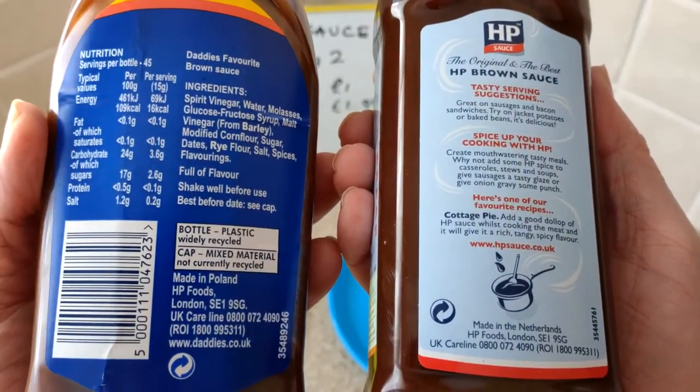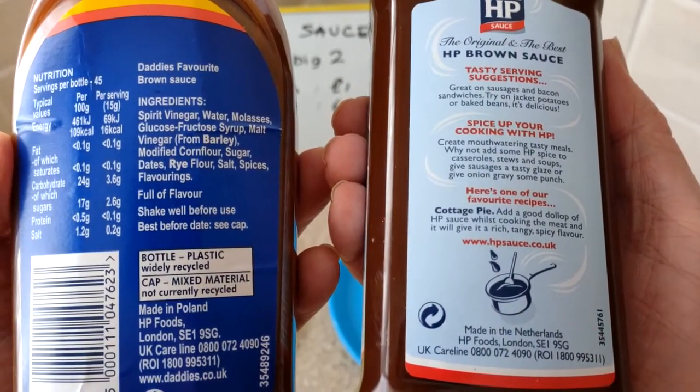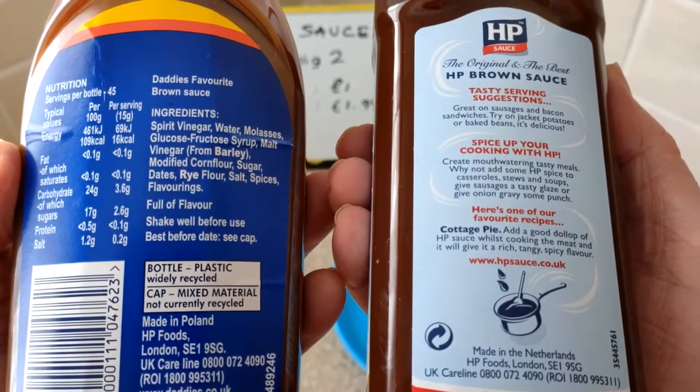I wonder, it'd be funny if it was the same. Nah, it's not. How does HP not tell us anything?